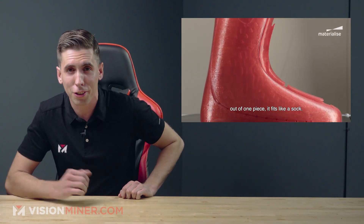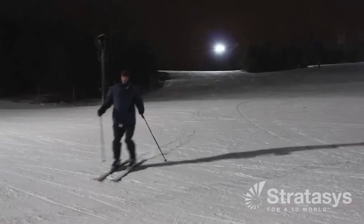The holidays are gone, so now it's just ski season. Soon you might be able to pick up a pair of 3D printed skis or even a snowboard. Back in 2014, Stratasys actually printed skis out of Ultem 9085, which is one of the materials that we specialize in here at Vision Miner.